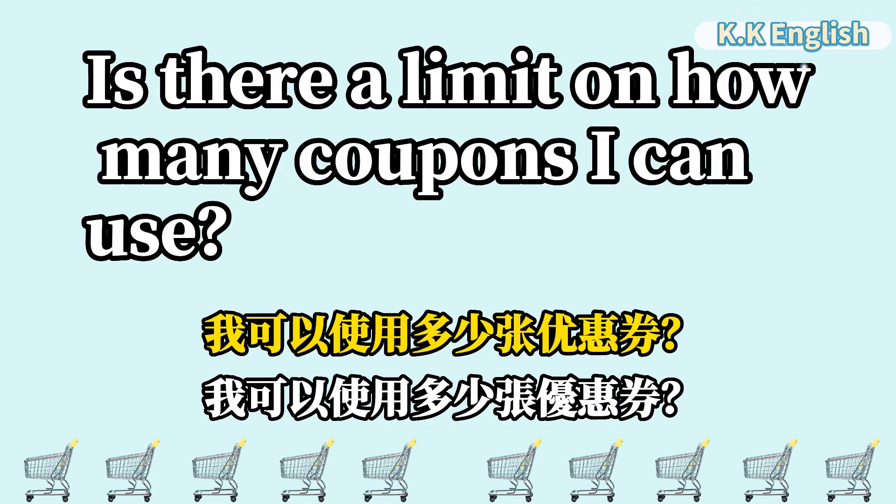Is there a limit on how many coupons I can use? 我可以使用多少张优惠券? Is there a limit on how many coupons I can use?